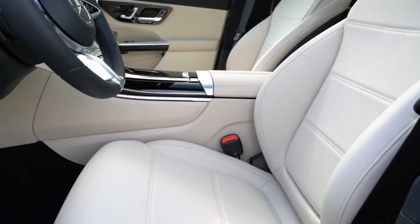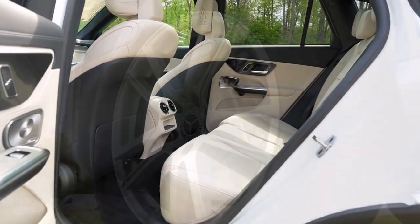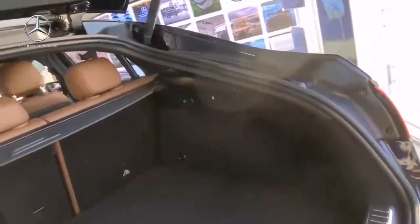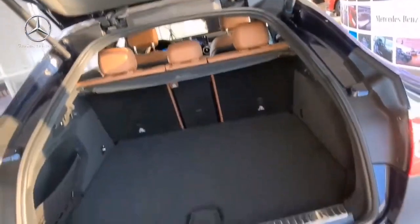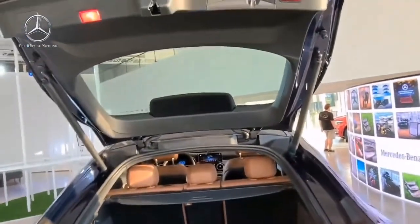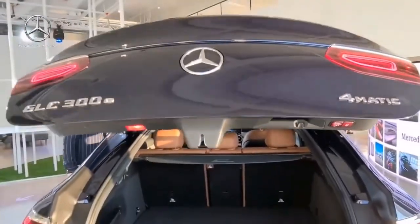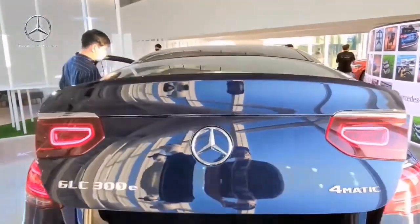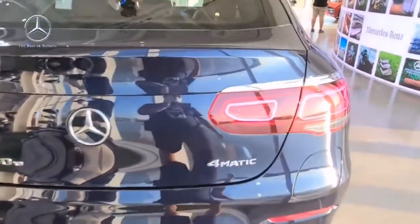For an extra layer of safety, you can opt for the Driver Assistance Package, which includes adaptive cruise control and evasive steering assist. The cargo space is also impressive, with 17.6 cubic feet of space in the rear. You can fold down the rear seats to expand it to 49.4 cubic feet.